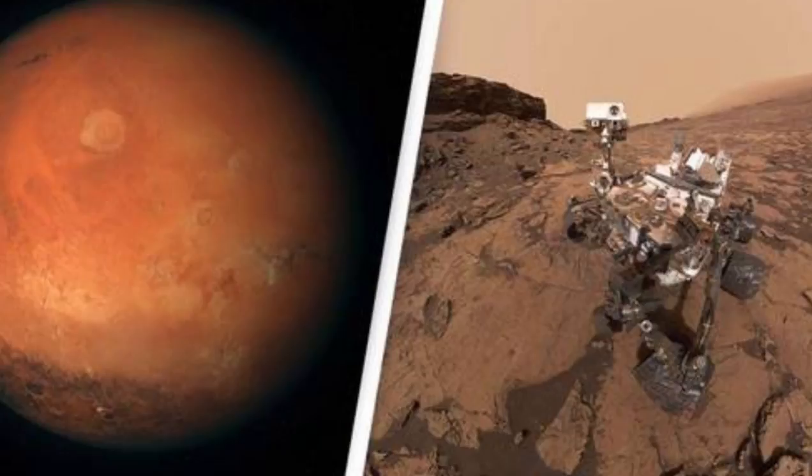This canyon system is 10 times longer, 5 times deeper, and 20 times wider than the Grand Canyon.